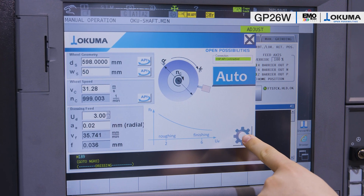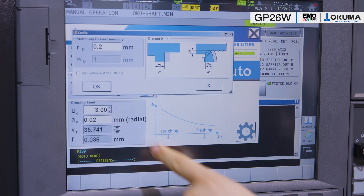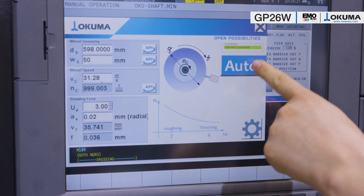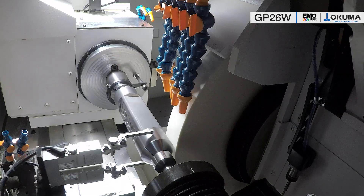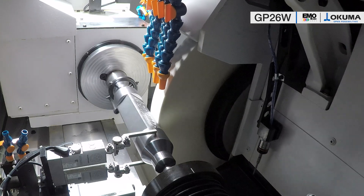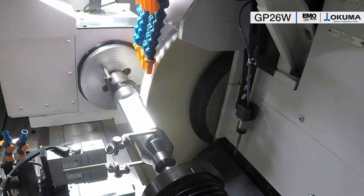Furthermore, the overlap ratio and the direction of rotation can also be programmed during dressing in order to adapt the dressing process in detail to the respective grinding requirements. The coolant drains for the controlled coolant flow are clearly visible here, assembled in such a way that thermal changes in the coolant are not transferred to the machine bed.